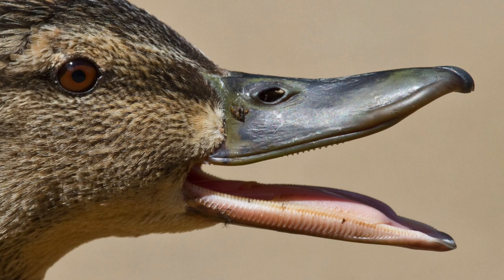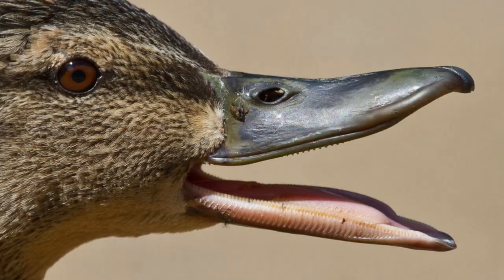A duck's bill is specialized to help it feed in mud and water. The hard tip helps with foraging and a comb-like structure on the side of the bill strains water. I love spoonies — big lips.